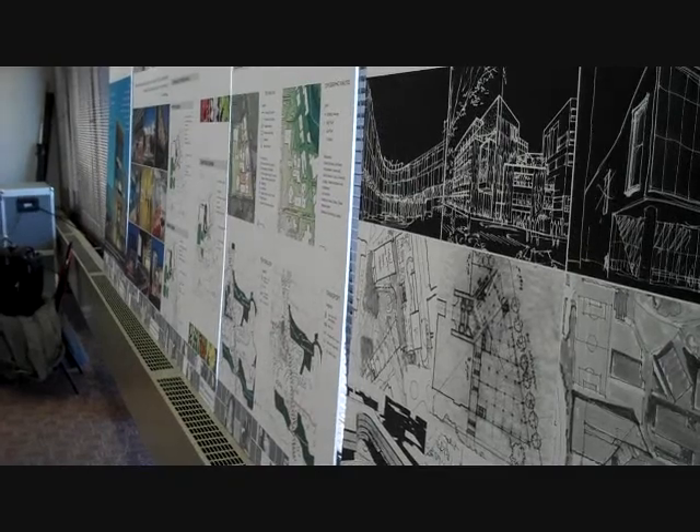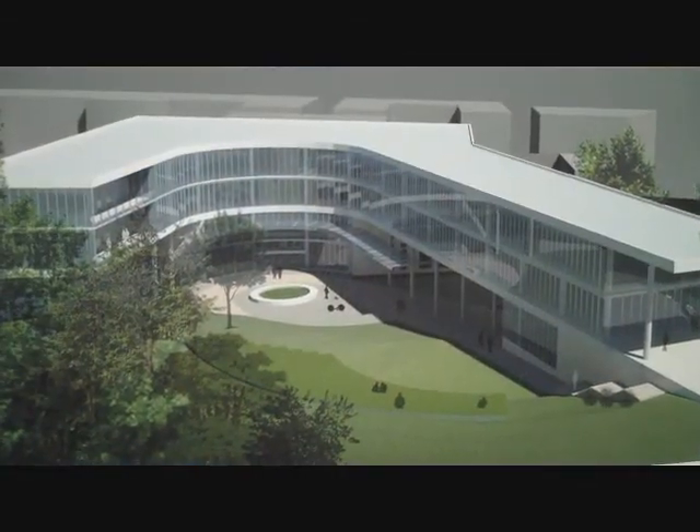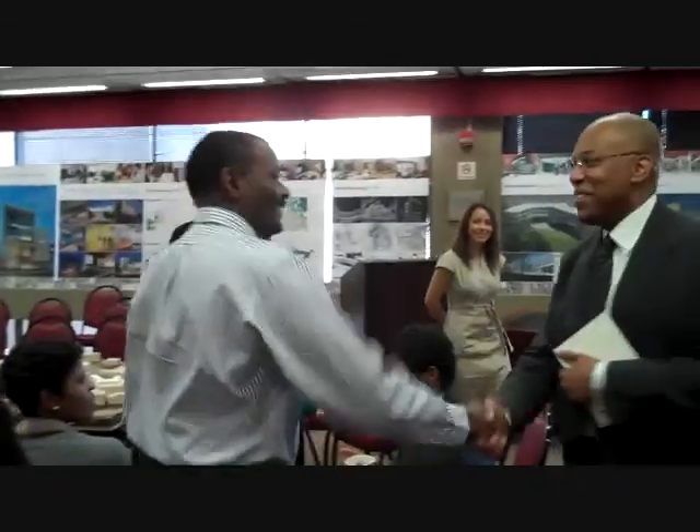We've been meeting with the community for the last two months, engaging comments and feedback about the student center as well as the housing on the campus and the law school. That process has been very informative. We've gotten a lot of feedback from the community. We have some very good ideas about what they're looking for in terms of the student center and how we can engage the community in the overall feel and operations of the university.